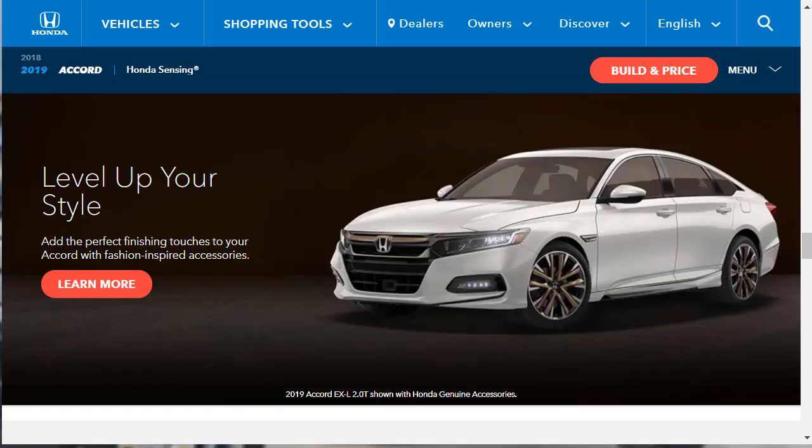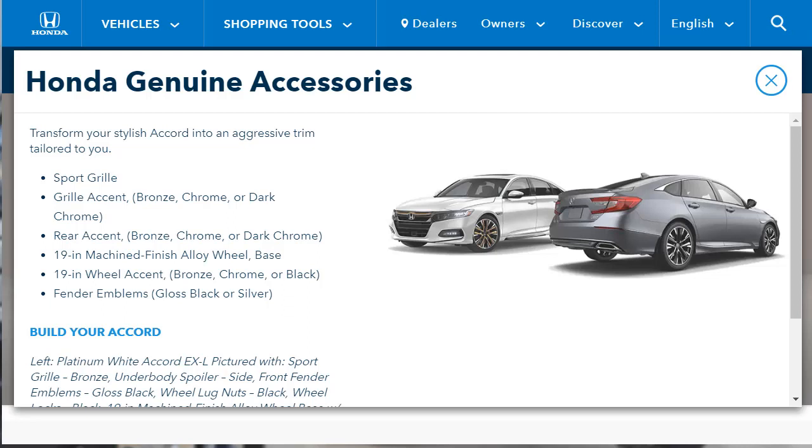You can also level up your style with fashion-inspired accessories. There's a sport grille with grill accents available in bronze, chrome, or dark chrome, a matching rear accent in the same colors, 19-inch accessory wheels in two shades, and fender emblems that attach on both front fenders.